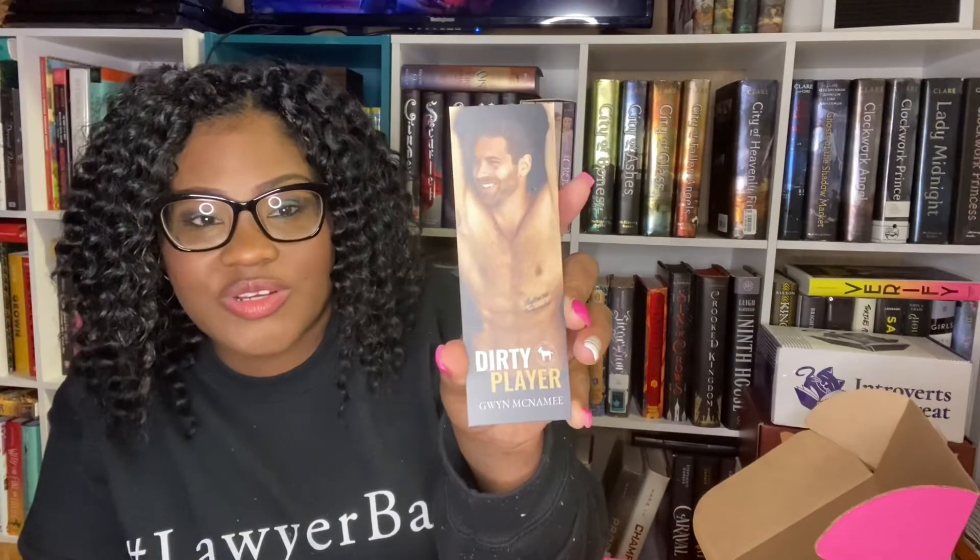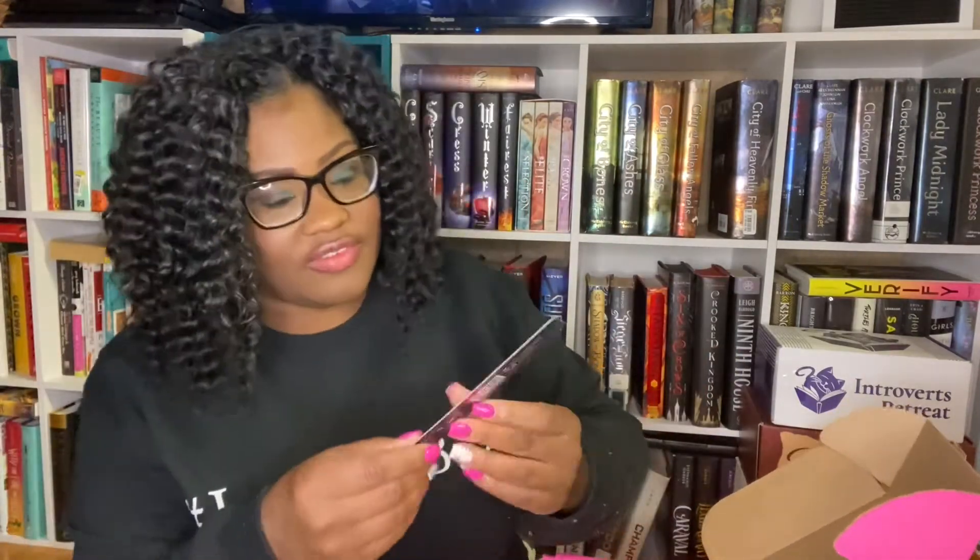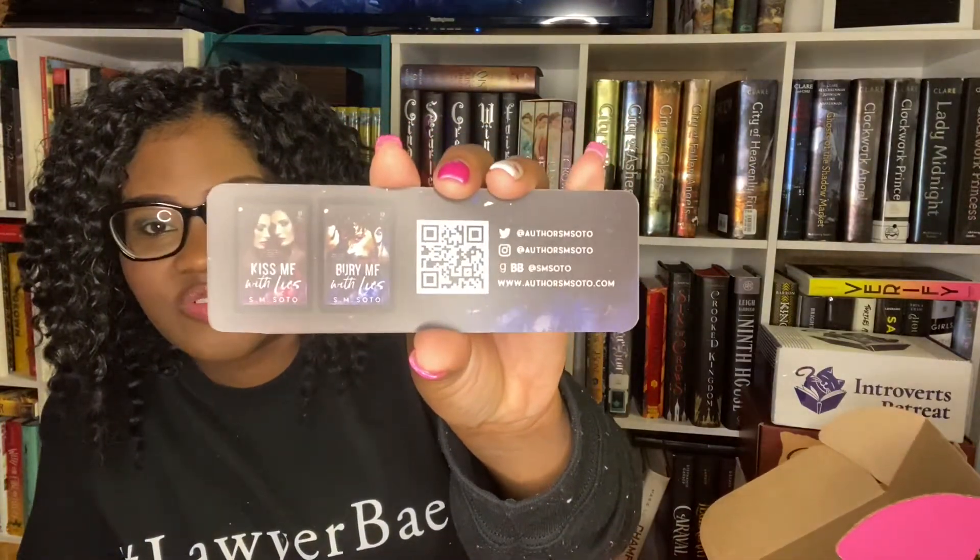Moving on — I'm seeing bookmarks, and I love getting so many bookmarks for my books. The first one is called 'Dirty Player' by Gwen McNamee — that's a nice-looking bookmark. On the back you see social media stuff. I'll probably look that one up. The next one is 'The Twin Lies Duet' — this looks nice too, and apparently it's a series.